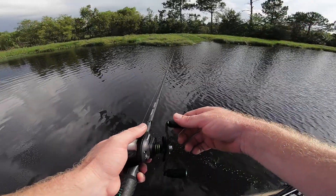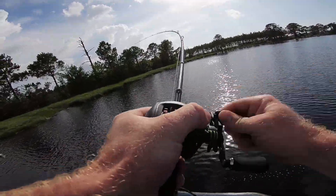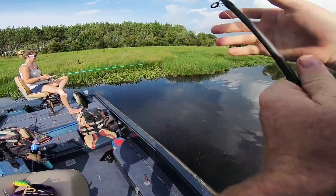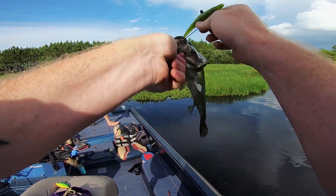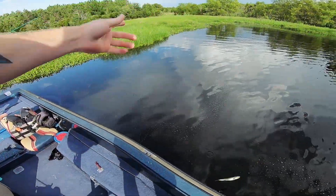That's a bite right there! Got him, got him — finally we caught one, one on the board. He is tiny, look how small he is guys. Tiny little fish. All right, let's throw it back.